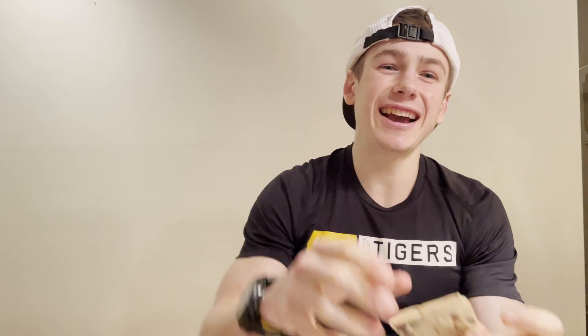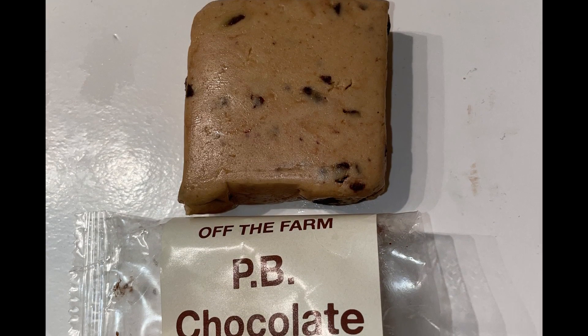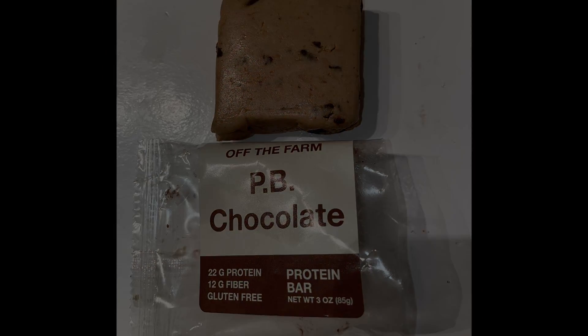Honestly, I'm just gonna go finish this bar. Thanks for watching — please like, share, and subscribe. If you want to hear more, check out the Fast Foodies podcast on Apple Podcasts and Spotify.